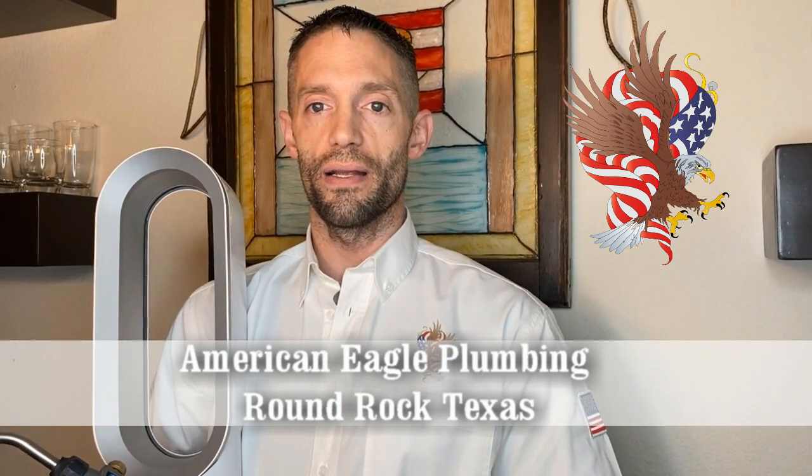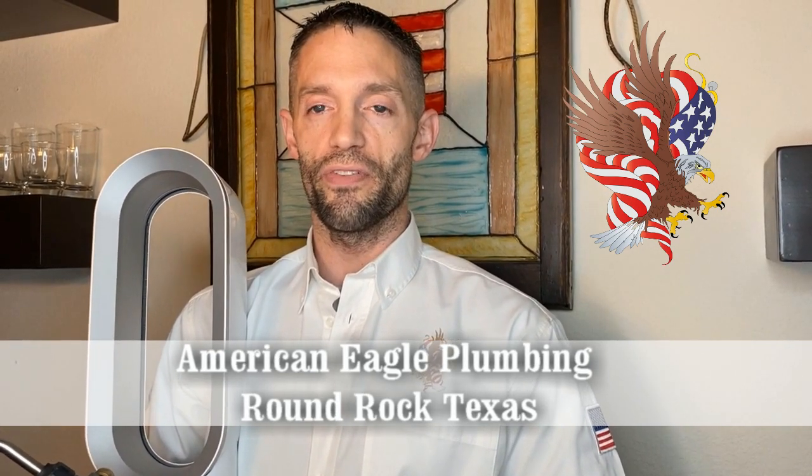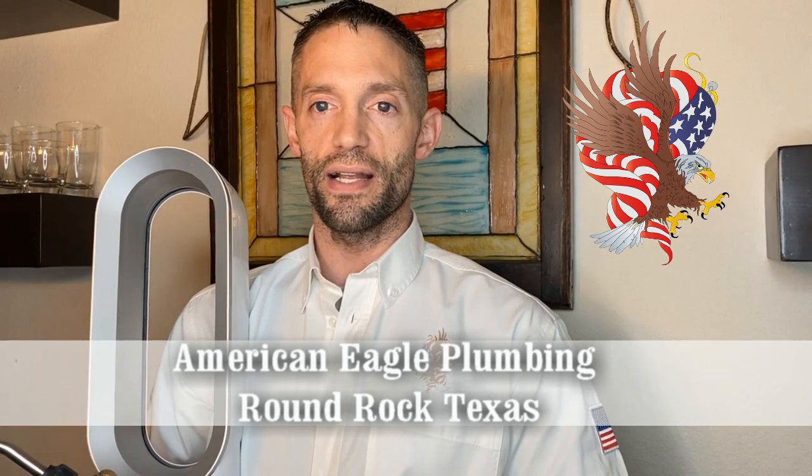Here at American Eagle Plumbing, many of our locations provide water restoration services as well as plumbing services, and we can offer a one-stop service to home and business owners who are dealing with all problems associated with frozen pipes. I'm John from American Eagle Plumbing — we're better, faster, cleaner. Thanks so much, everybody.